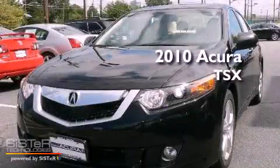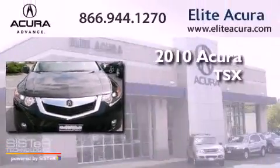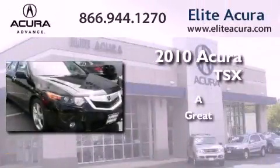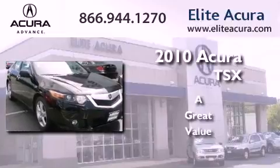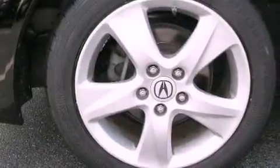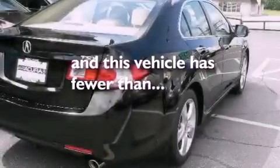This is a certified pre-owned 2010 Acura TSX. Its top features include a home link feature, a double wishbone independent front suspension, an electronic throttle, fog lamps, and this vehicle has less than 35,000 miles.